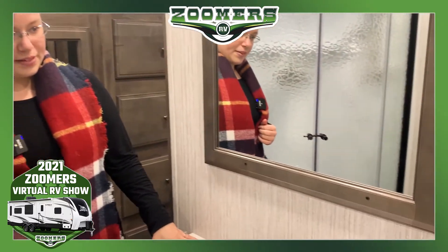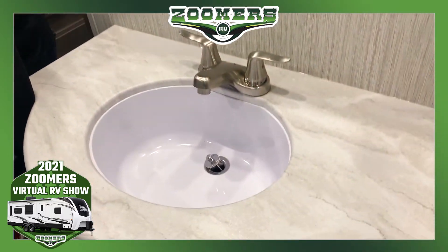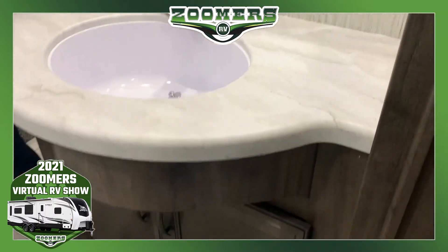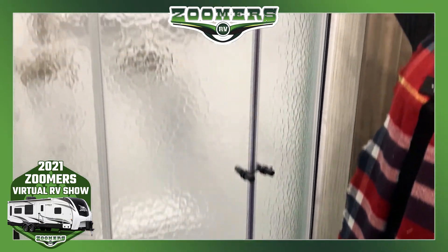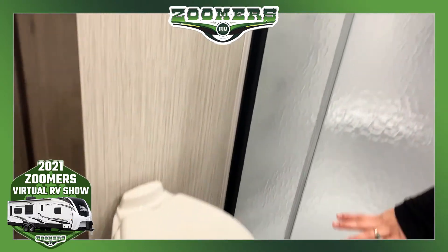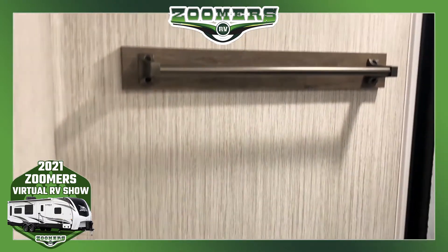Here we are in the full bath. We have a nice mirror, a sink with an outlet, and storage underneath. There's a stand-up shower with a skylight, a Dometic foot flush toilet, and a towel rack. It's a dual-entry restroom — you can enter from either the living area or the bedroom.